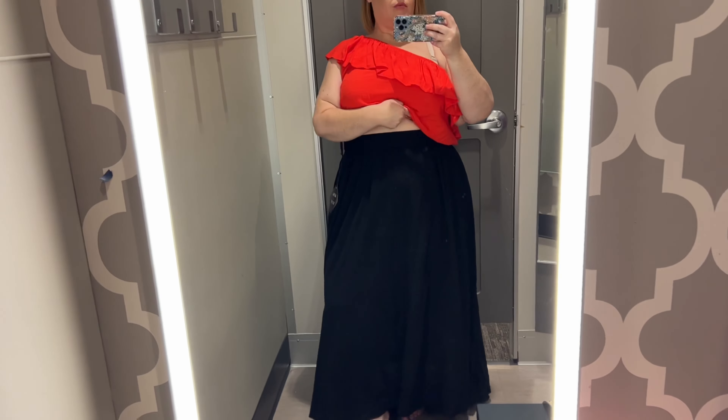Next was this Ava and Viv maxi skirt in an XXL, and also this one-shoulder top — I think it was probably a 1X — in this really pretty red color. They have this red in lots of different pieces at the moment. I actually liked these two together; I thought it was a really cute look. The skirt surprised me — I felt like it fit my body really well. I wasn't sure if I was going to go for a maxi skirt, but this was actually one of the pieces I decided to take home. It just laid perfectly and would go with a lot of different tops. The one-shoulder top has this bubble hem on it, so it sits kind of poofed out exactly how it's meant to be — I thought it was really comfortable and cute.